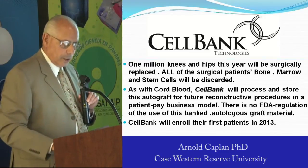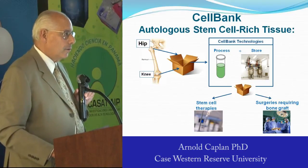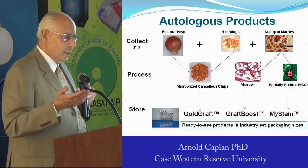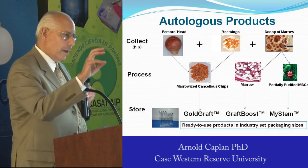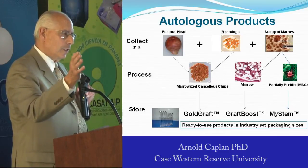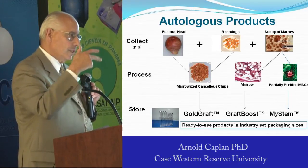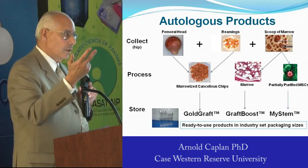It's a patient-pay model, just like cord blood. In the OR there'll be a box. The orthopedic surgeon will put the femoral head, the knees, and the marrow in the box. It'll be shipped to the processing plant, and we will produce marrowized cancellous chips and processed marrow. I can get more MSCs from that discarded material than you could get from a 20-ml aspirate put in culture at the third passage. This is minimally manipulated tissue banking — no FDA regulation except for the GMP facilities. It's autologous, minimally manipulated, not cultured, not expanded, and a pure population of these cells.